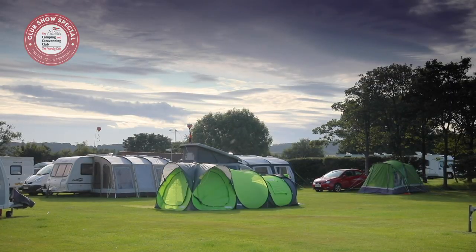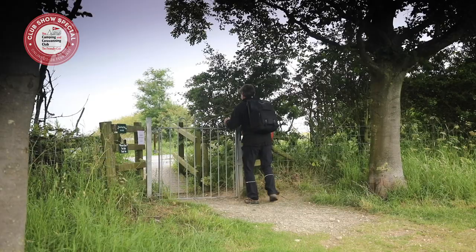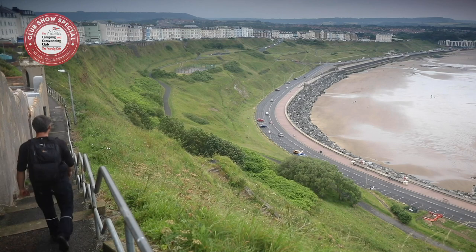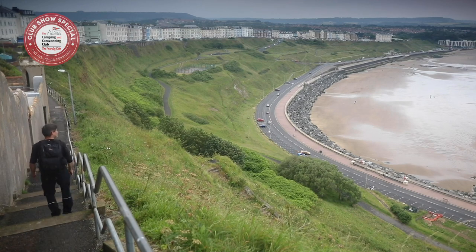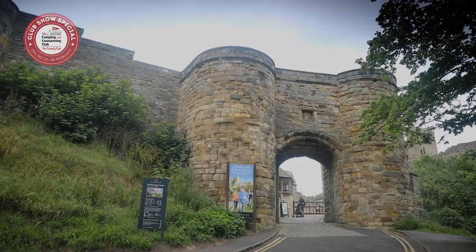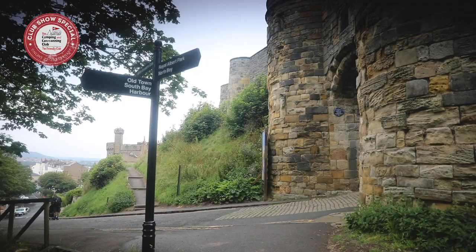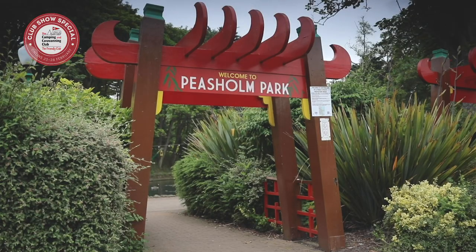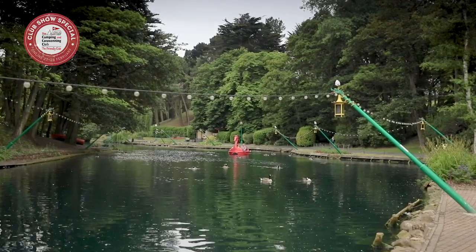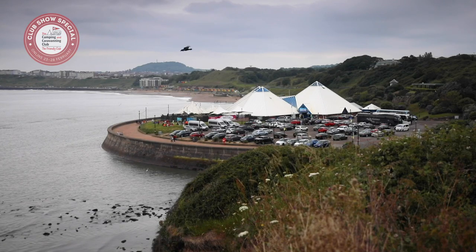Our Scarborough club site is an ideal base for exploring the town and the Yorkshire coast. The beach is a short cliff-top walk from the site, whilst the town of Scarborough, which has two sandy bays divided by the castle headland, is just one and a half miles away. The town's attractions include the dramatic ruins of a 12th century castle and the oriental-themed Peasholm Park, built in the 1900s. Newer additions include the Alpamare waterpark with waterslides and the Sea Life and Marine Sanctuary.